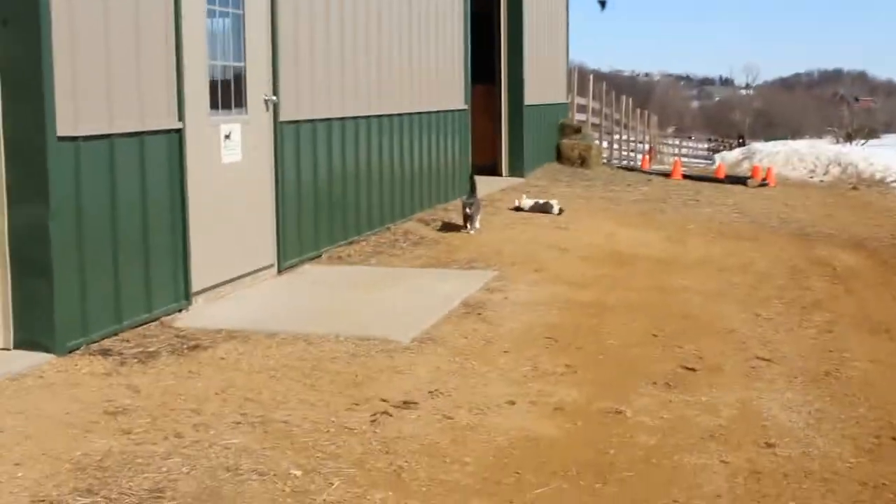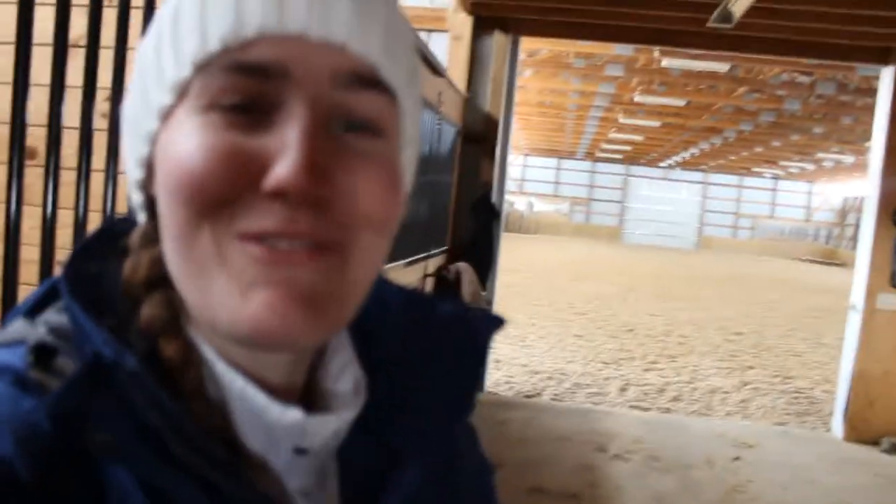But yeah, that's pretty much it. I hope you enjoyed this little video. If you're not my mom or grandma or anyone else in my family, I hope that it was interesting and I hope that you like the barn as much as I do. I hope to see you again soon. Bye!